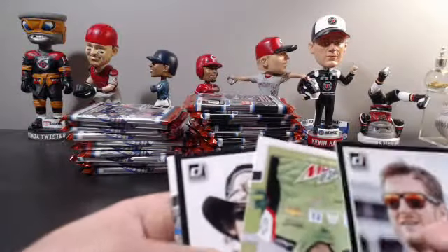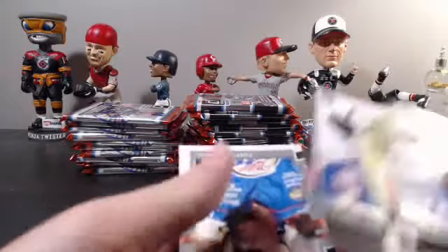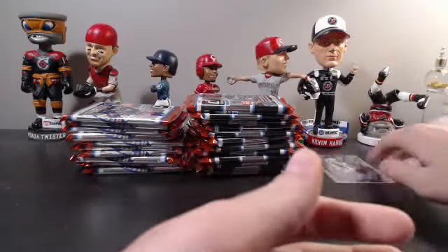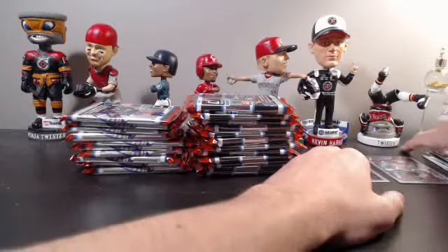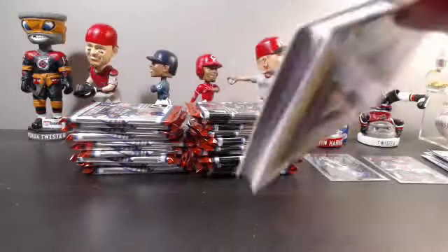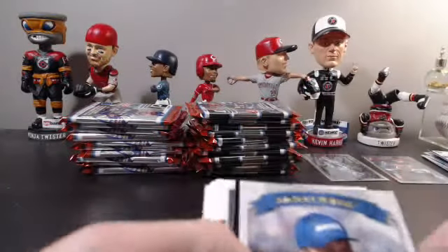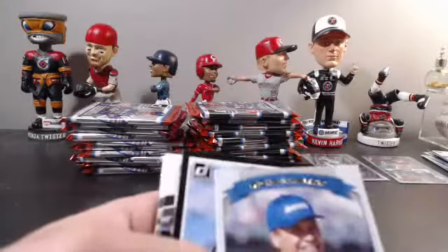I think we had three Dale Jr. cards in the same pack. Richard Petty black and Rusty Wallace. We just pulled that one-of-one in the Torque break. That's one reason why I love Showcase so much — barely any base, all the base was numbered, and there were some sick hits. We got our first relic here in this pack — Michael Waltrip classics gold, not numbered.